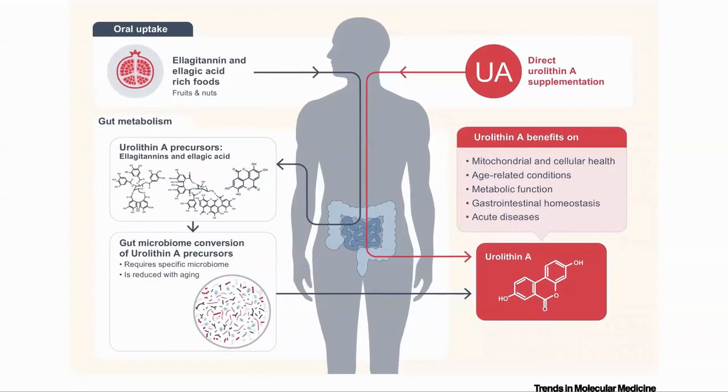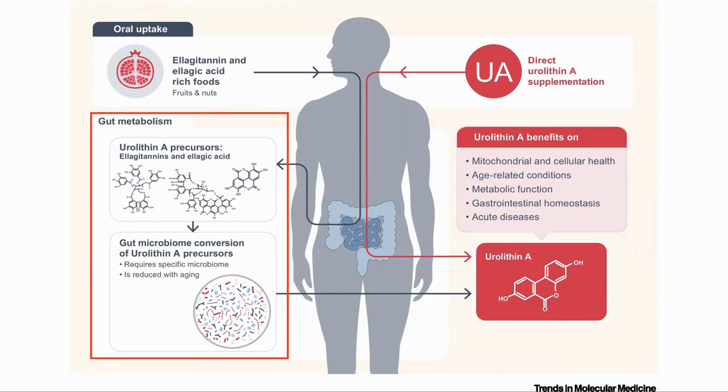How do we get urolithin A? The precursors to UA are ellagitannins and ellagic acid, which are types of polyphenol. They are available in various foods such as fruits and nuts. About 40% of people have the correct microbes in the gut to convert this into urolithin A. They are still investigating which microbe species are required, but according to Dr. Singh, it seems to be more complex than just having one specific species.